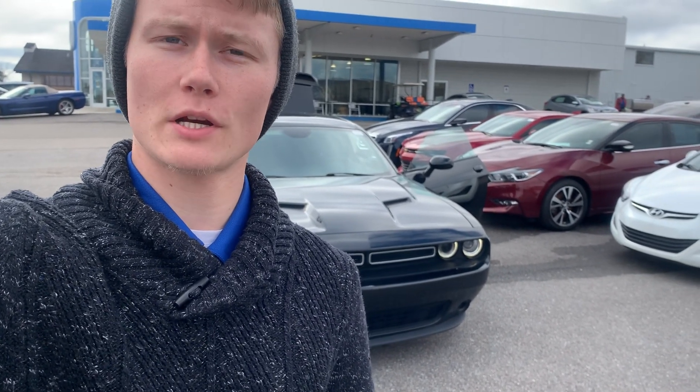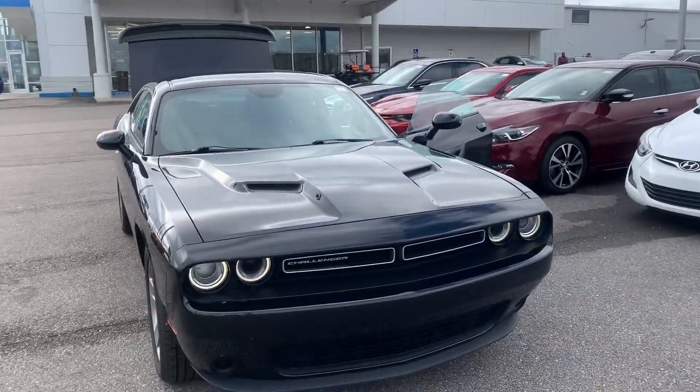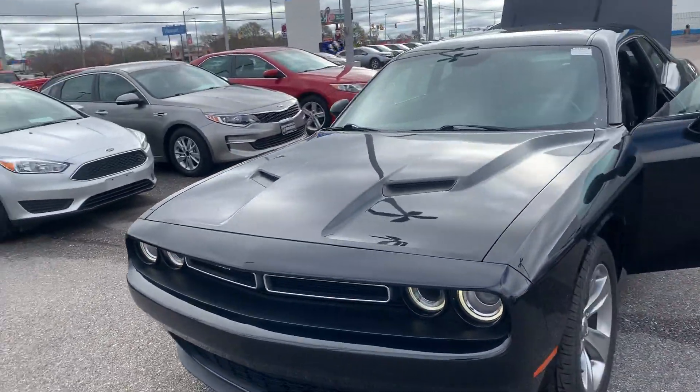I'm Ryan at San Boswell Honda. Right behind me I have the 2016 Dodge Challenger you expressed interest in, so let's check it out. Your Dodge Challenger is a 3.6 liter V6 engine pushing 305 horsepower.